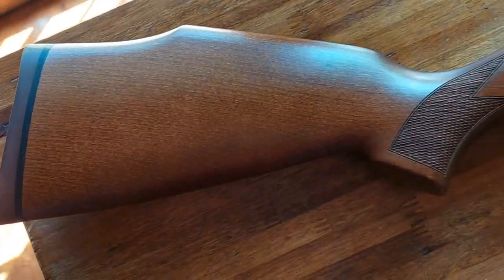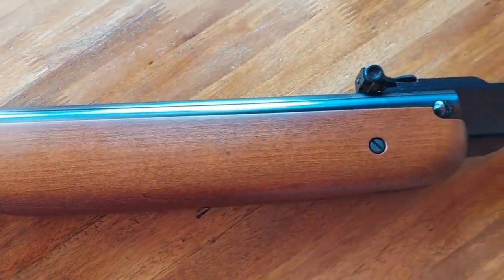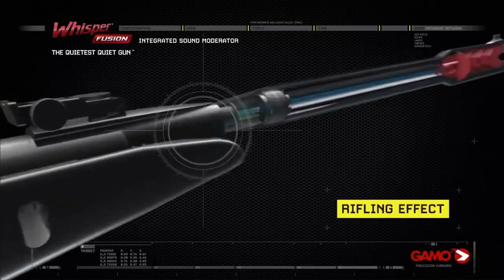I'm also going to be talking about the different types of ammunition that can be used with break barrel air rifles, and some of the accessories you can add on to make your hunting experience even better. So make sure to stick around for all the details.